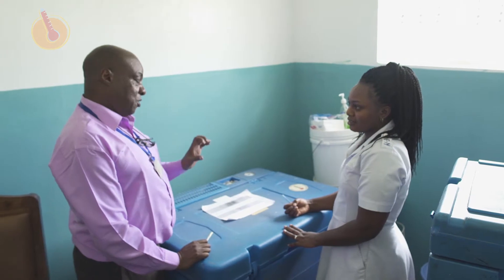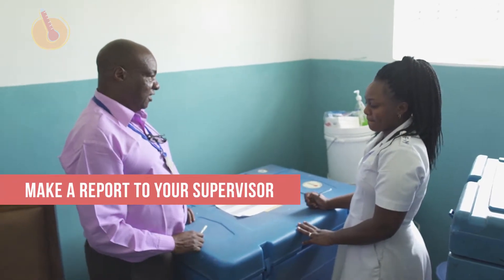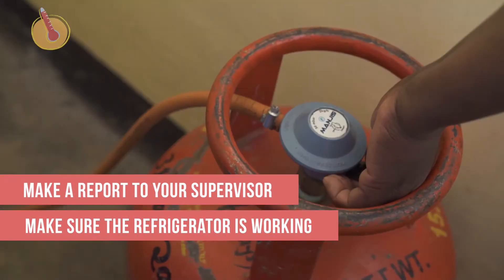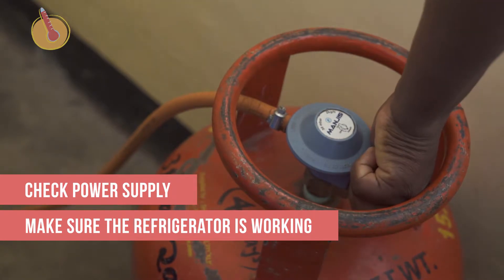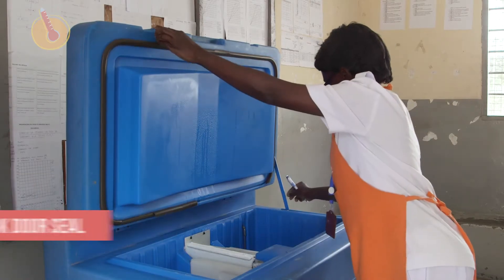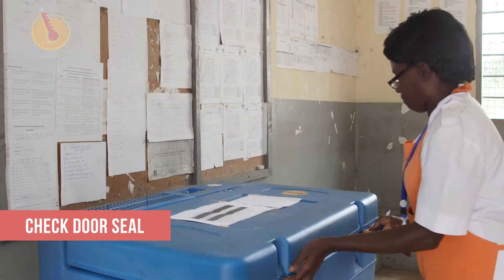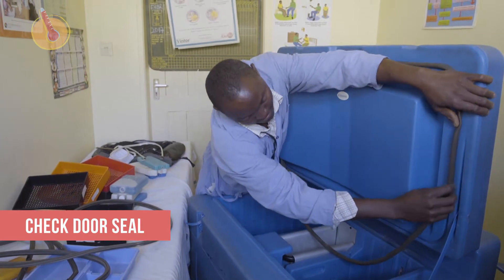When the temperature is above 8 degrees Celsius, make a report to your supervisor and make sure that the refrigerator is working. If it is not, check whether the power supply is adequate. Next, see if the door of the refrigerator or freezing compartment is closing properly. If the door seal is broken, call a technician to make repairs.